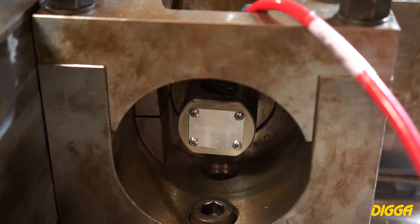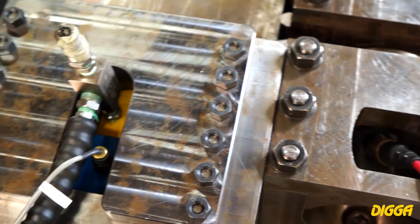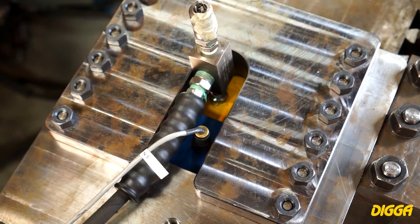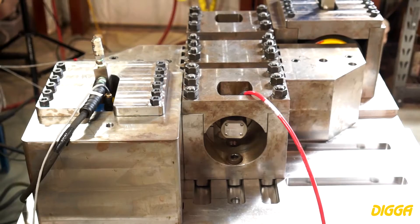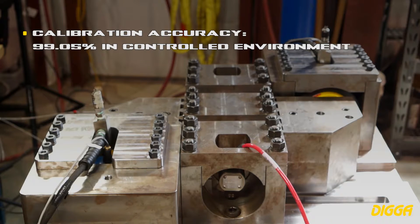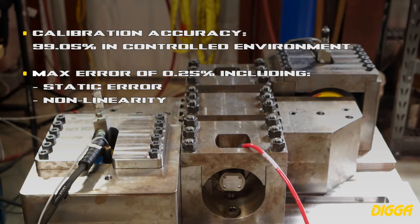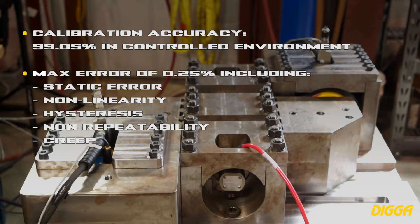While simultaneously putting up to 50,000 foot-pounds or 65,000 Newton meters of perpendicular force to prove no effect on torque. Calibration accuracy is 99.05% in a controlled environment. Maximum error of 0.25% including static error, non-linearity, hysteresis non-repeatability, creep, side load and eccentric loading.